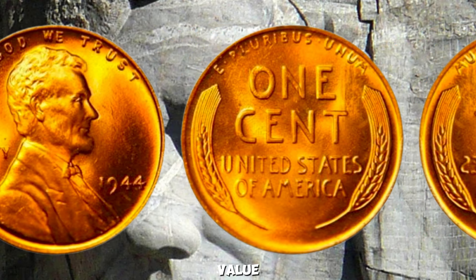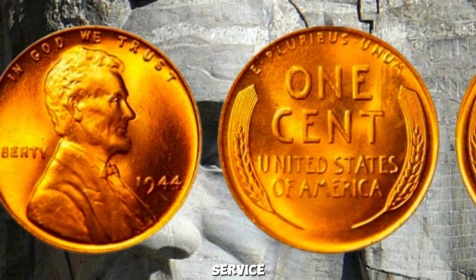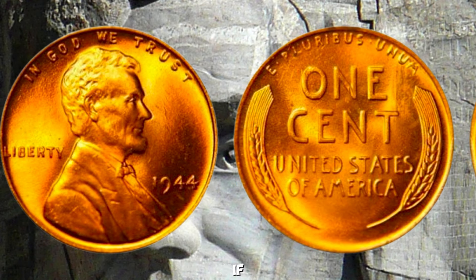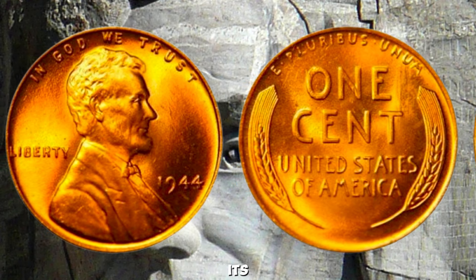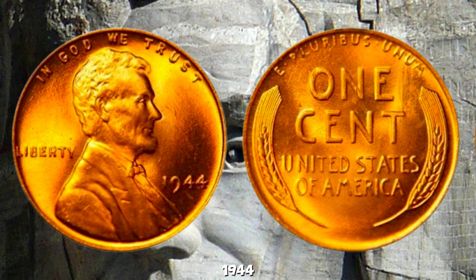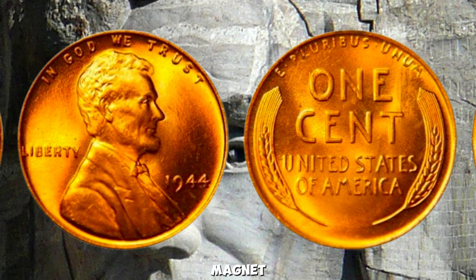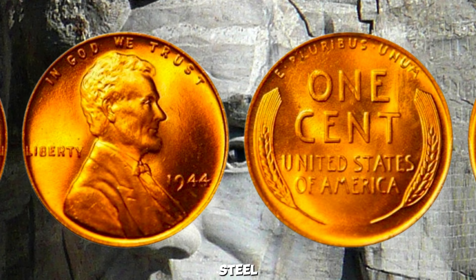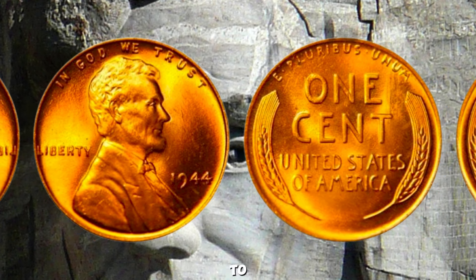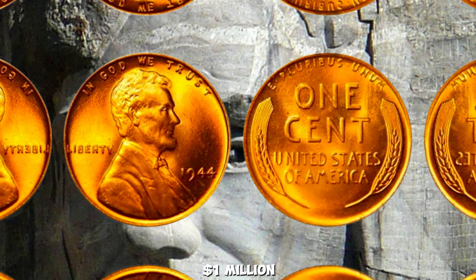To confirm the authenticity and value of your 1944 steel penny, get it graded by a professional service like PCGS or NGC. These experts can verify if your coin is genuine and assign it a grade based on its condition, which significantly impacts its value. Most 1944 pennies are copper, but a few rare steel ones exist. If you're lucky enough to have a genuine 1944 steel penny in excellent condition, you could be looking at a value of up to a million dollars.